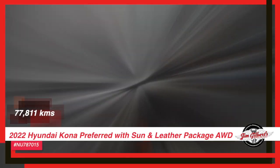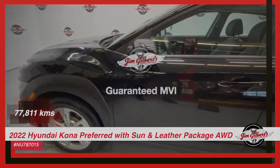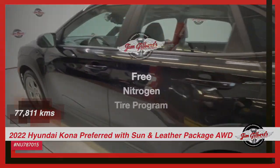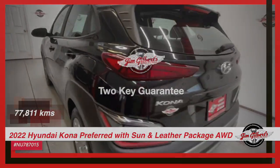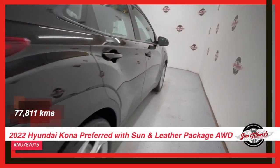Canada's Huggable Car Dealer has for sale a 2022 Hyundai Kona, preferred with sun and leather package, all-wheel drive. You'll love the luxurious features this vehicle offers.